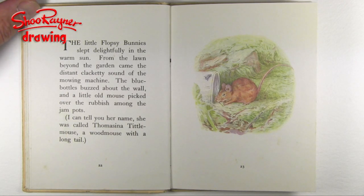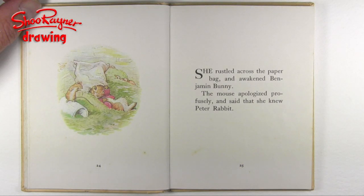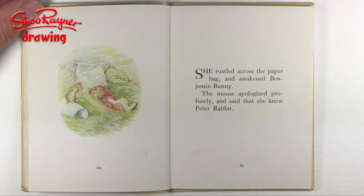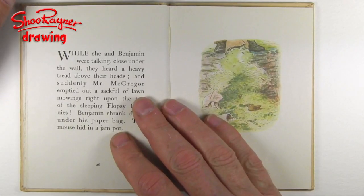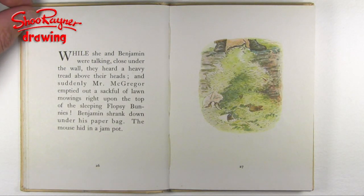The blue bottles buzzed about the wall, and a little old mouse picked over the rubbish among the jam pots. I can tell you her name — she was called Thomasina Tittlemouse, a woodmouse with a long tail. She rustled across the paper bag and awakened Benjamin Bunny. The mouse apologized profusely and said she knew Peter Rabbit. While she and Benjamin were talking close under the wall, they heard a heavy tread above their heads, and suddenly Mr. McGregor emptied out a sack full of lawn mowings right upon the top of the sleeping Flopsy Bunnies.